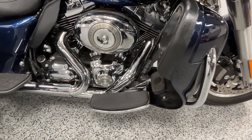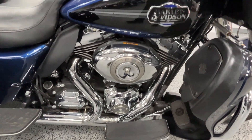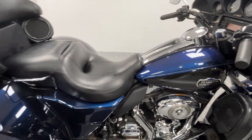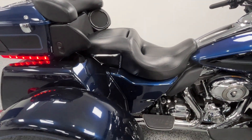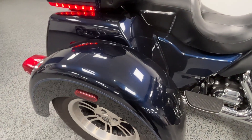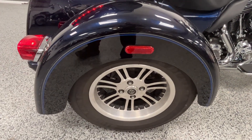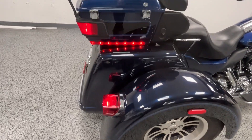It has a 103 motor, does have cruise control, heated grips, and a full stereo. You get tons of storage in the back here.